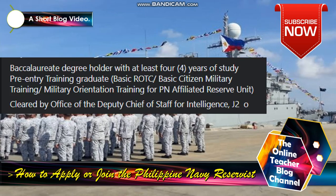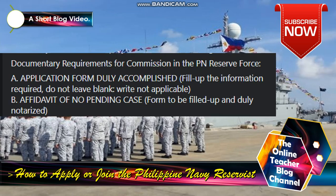Applicant must be a baccalaureate degree holder with at least four years of study. Pre-entry training: graduate of basic ROTC, basic citizen military training, or military orientation training for PN-affiliated reserve unit. Must be cleared by the Office of the Deputy Chief of Staff for Intelligence (G2).